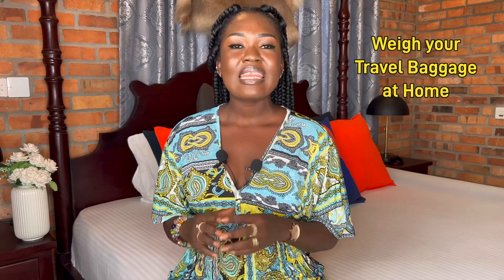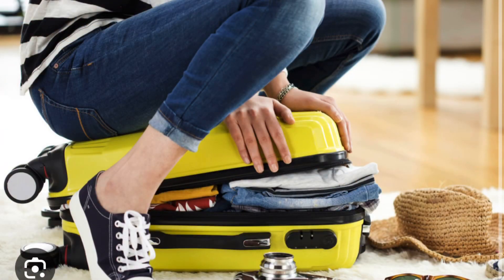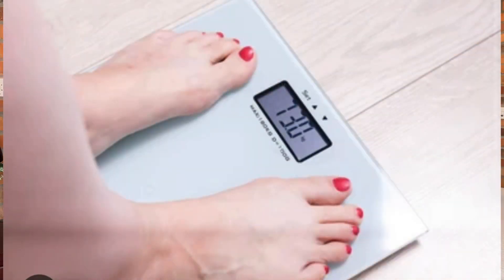Number two: weigh your travel baggage at home. It is very necessary to weigh your baggage to get the right weight before you leave for the airport, otherwise you risk having to toss some of your belongings away or paying an expensive amount at the airport due to overweight baggage. I always weigh my baggage before setting off. You can buy a small simple manual or automatic scale so you can always weigh your baggage before you leave.